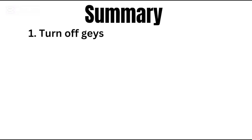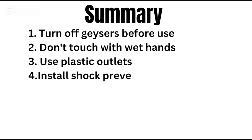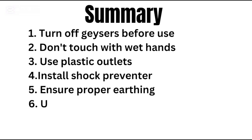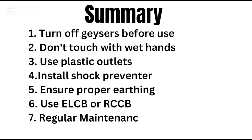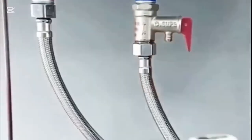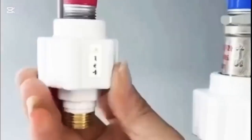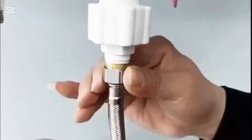To sum it up: turn off the geyser before use, keep your hands dry, use plastic pipes, install a shock preventer, ensure proper earthing, use an RCCB or ELCB, do regular maintenance, and choose geysers with built-in safety. Whether you're at home or away, following these eight tips makes all the difference. Always stay alert and help others stay safe too.